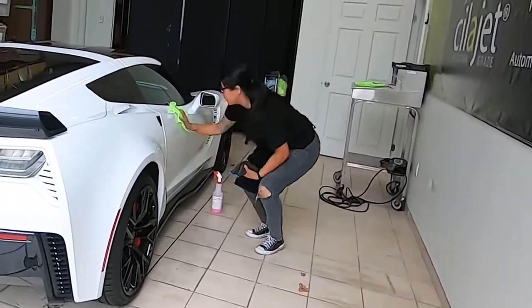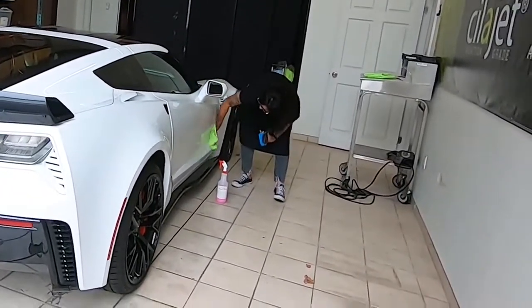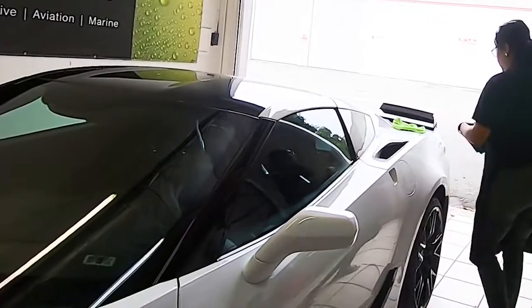I don't want to say I have upper body strength, but you have to be able to be comfortable in awkward positions. Because you're bending over, you're inside the car, you're in and out. I like doing this part.